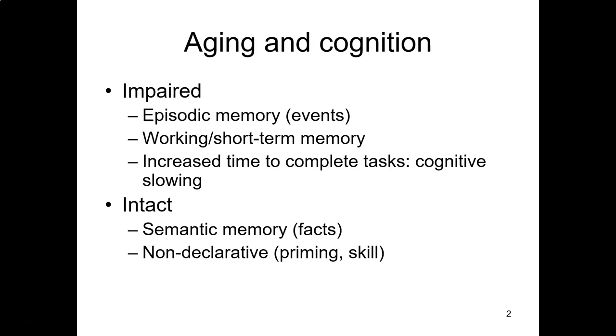Not everything is impaired with age. Semantic memory — memory for facts — tends to be intact, and in some cases studies have shown that semantic memory in older adults is actually better than that for young adults. That's partly because older adults have lived longer, learned more things, and have more experience with facts. We also know that non-declarative memory is intact. Older adults can still demonstrate priming, and they do fine on skills like mirror drawing.